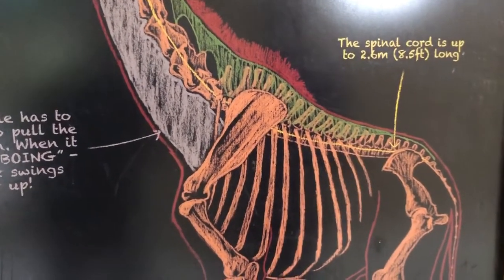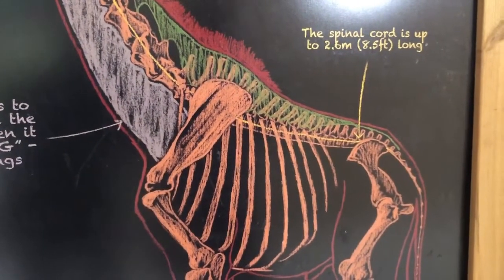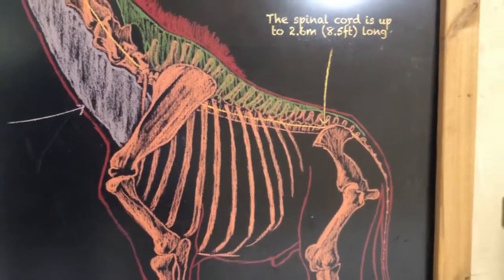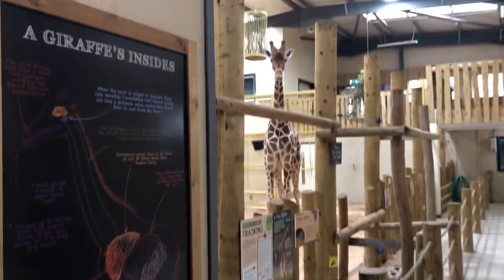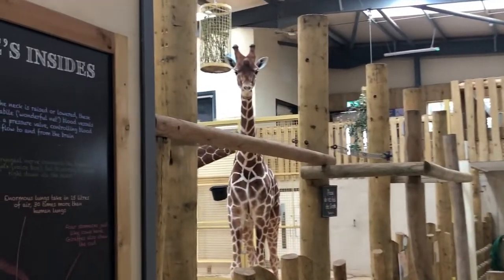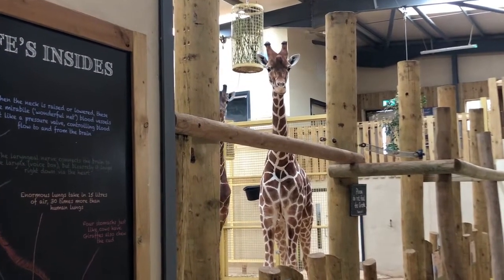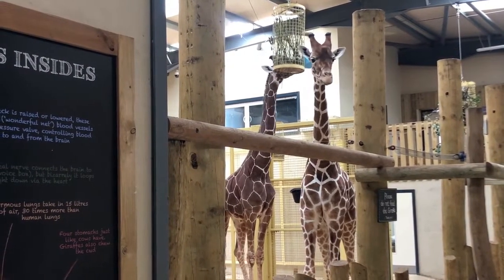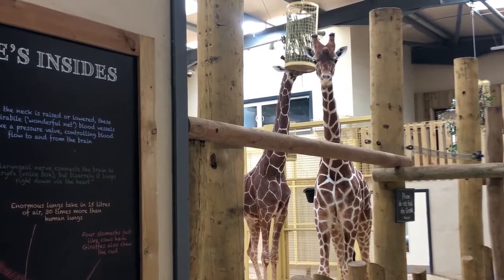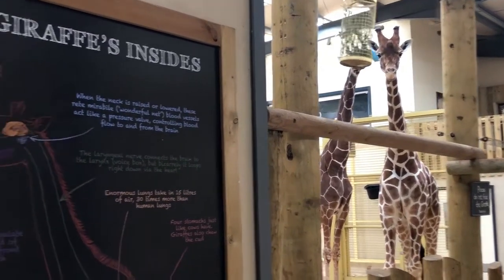That 2.6-meter spinal cord may well be one of the longest in any animal. At this point, a giraffe appeared to be looking directly at the camera — as if it had heard us talking about it! After acknowledging the giraffe, the description continues.